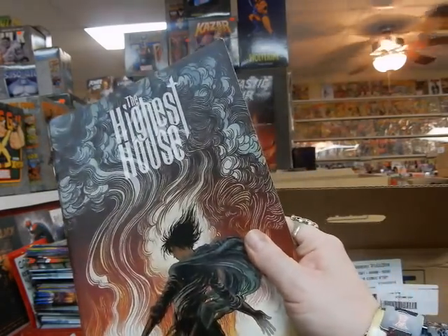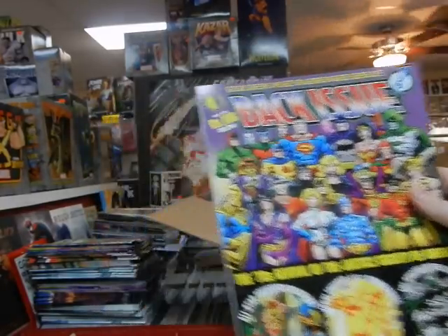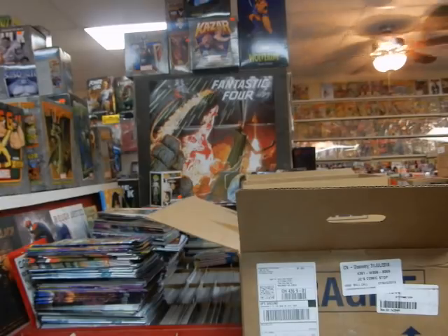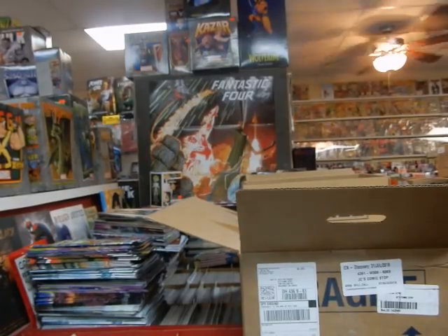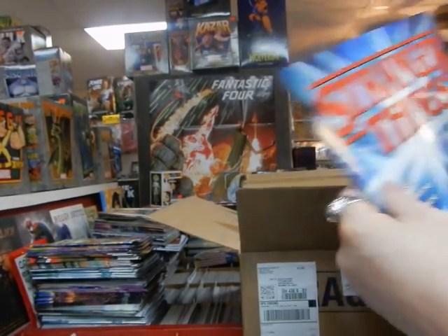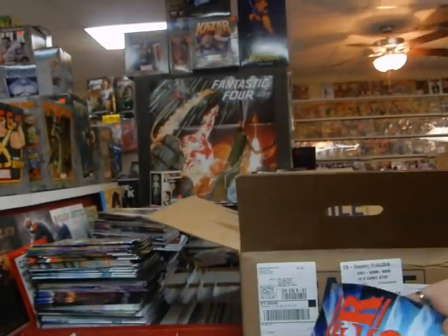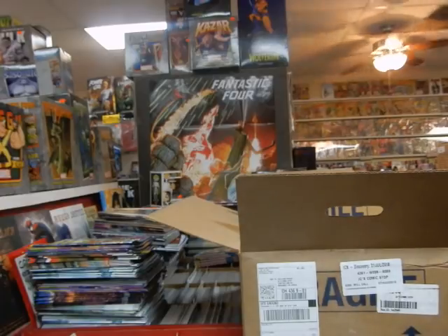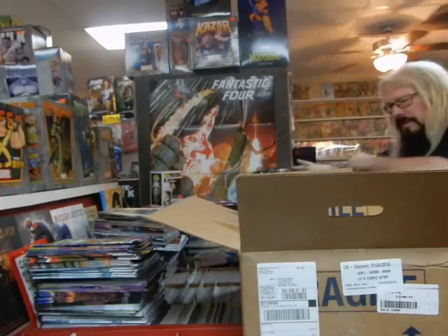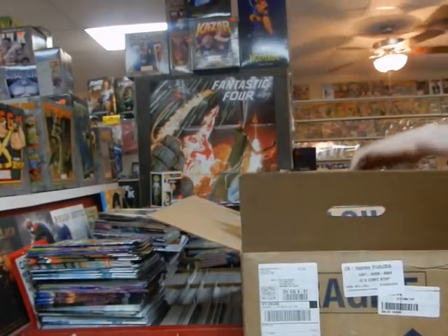Newest issue of Highest House, plus the new issue of Back Issue. Got some Stranger Things posters to put in the window — this is from Dark Horse. I've got a Stranger Things comic coming out; we'll see how well that does. Sometimes the comic book adaptations don't do very well — people don't necessarily care about adaptations sometimes.